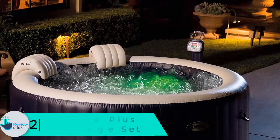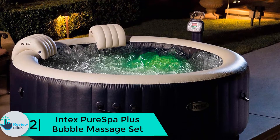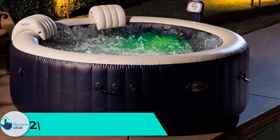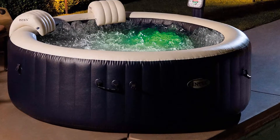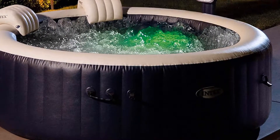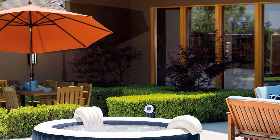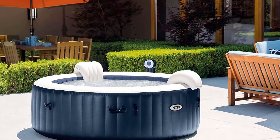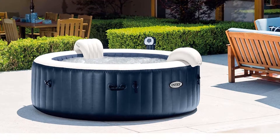At number 2, we have the Intex Pure Spa Plus Bubble Massage Set. The inflatable hot tub comes with a user-friendly control panel and interior surrounding air jets for hydrotherapy. You can set your preferred water temperature from 68 to 104 degrees Fahrenheit. The 10W hard water treatment system provides a gentler bathing experience, and four persons can enjoy the hot tub simultaneously. The fiber-tech construction with three-ply puncture resistance makes it very sturdy and built to last.